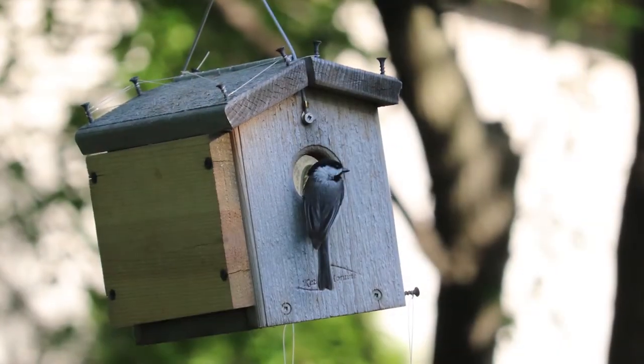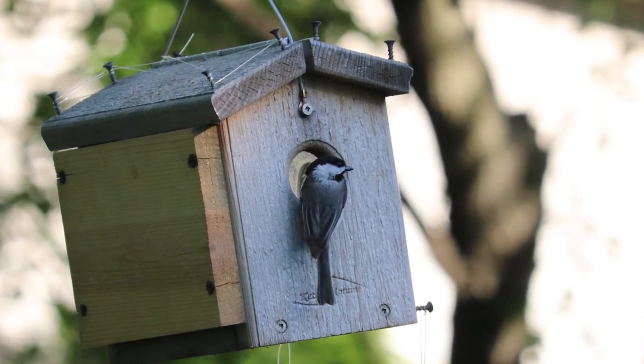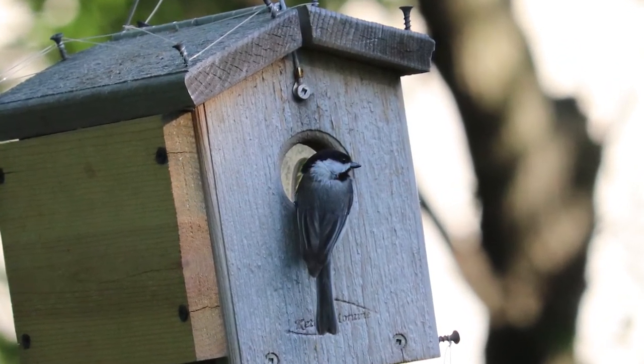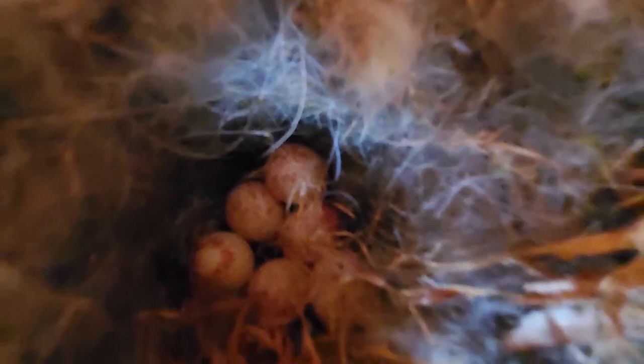The mama chickadee will cover the eggs with fur during the laying period when she's not present in the nest. She'll usually lay one egg a day during the morning time, and chickadees can lay between six to eight eggs in a single clutch, give or take.